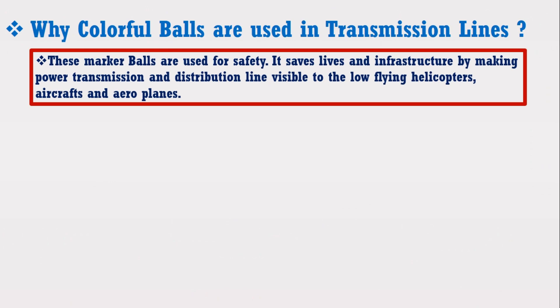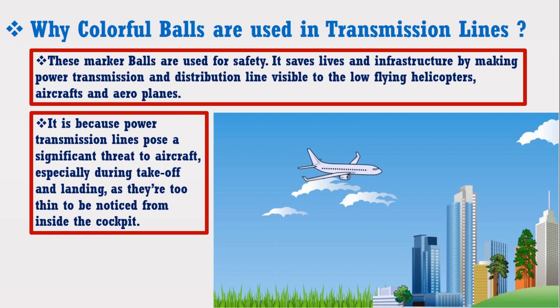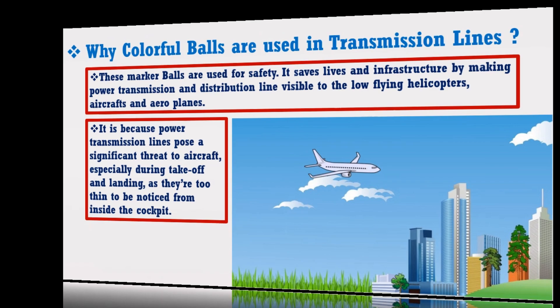These marker bolts are used for safety. These bolts are used to save lives and infrastructure by making power transmission and distribution lines visible to low-flying helicopters, aircraft, and airplanes. It is because power transmission lines pose a significant threat to aircraft, especially during take-off and landing, as they are too thin to be noticed from inside the cockpit.